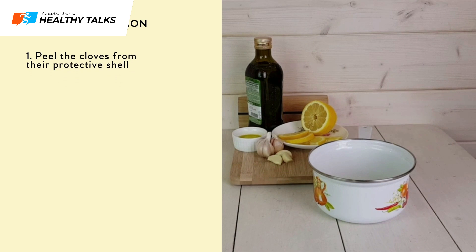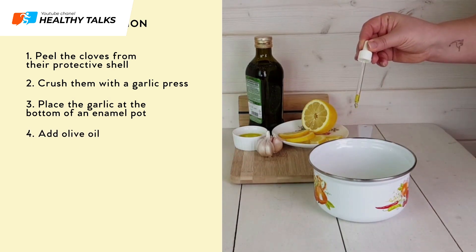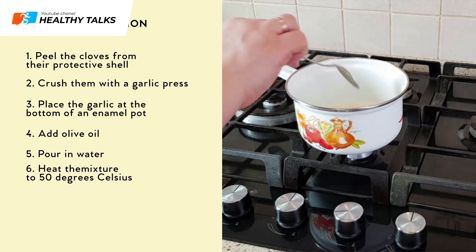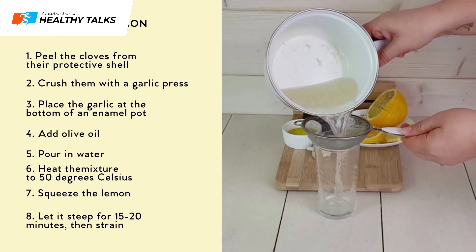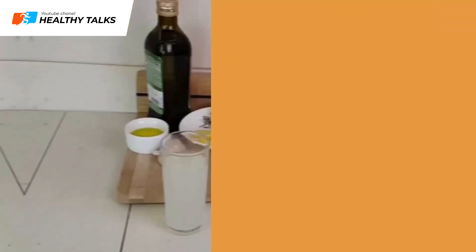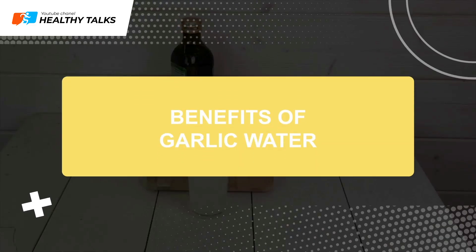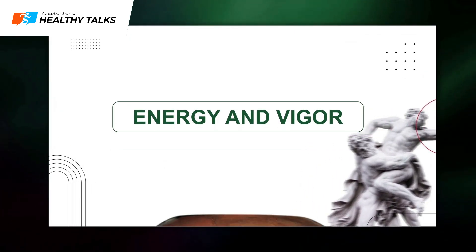Preparation: Peel the cloves and press them through a garlic press. Place the garlic in an enameled container, add olive oil, pour in water, and heat the mixture to 50°C (122°F). Squeeze in lemon juice, let it steep for 15 to 20 minutes, then strain. To drink: divide 200 milliliters of the prepared drink into two equal portions and consume them throughout the day.